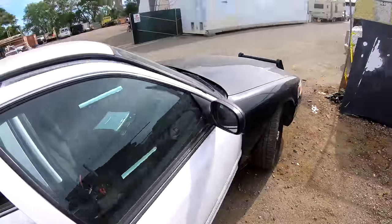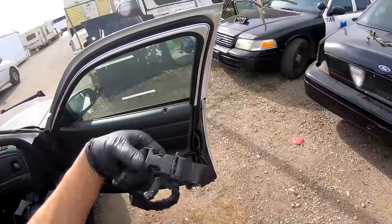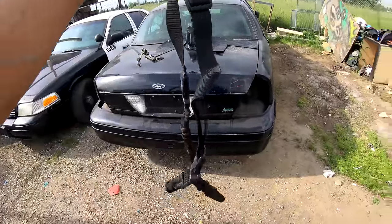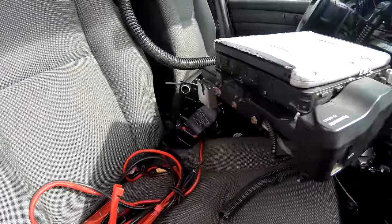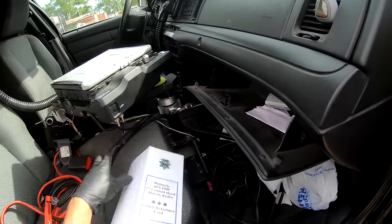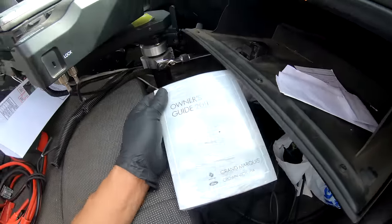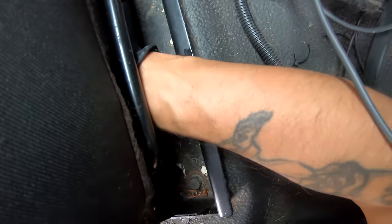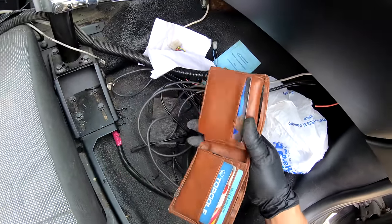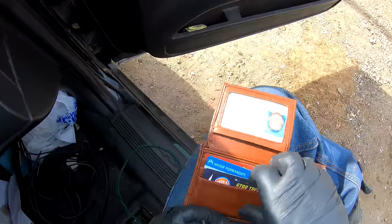Nothing in there. On the other side, this looks like some sort of strap that belongs to a rifle — yeah, that's definitely a rifle strap. Check out this connection — very nice. Looks like they were running a Motorola APX 6500. They didn't leave that behind. And this is a brand spanking new 2011 owner's manual.